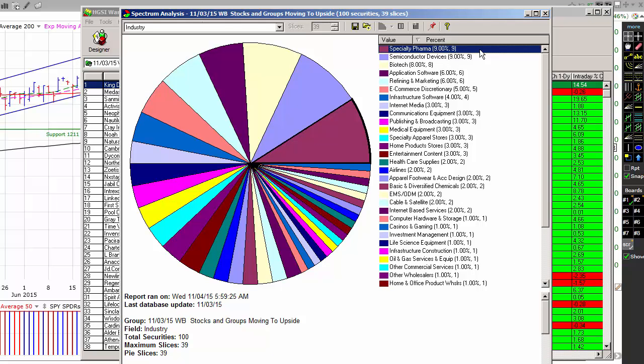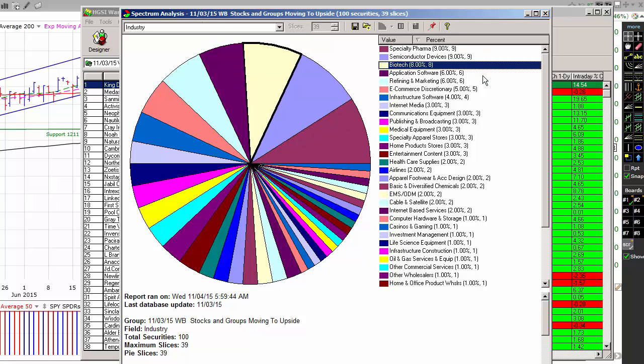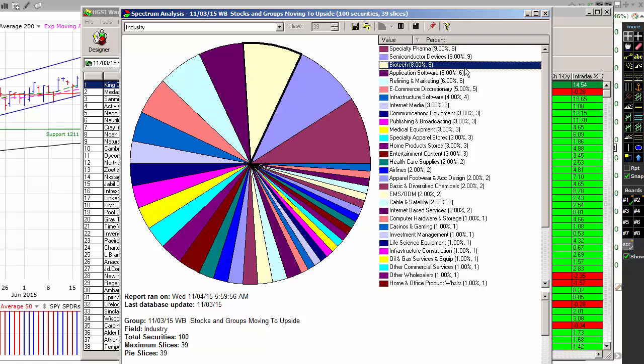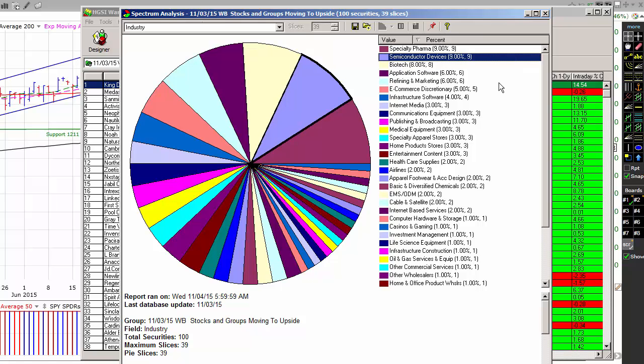Of the top 100 stocks in the market, nine were from the specialty pharmaceutical industry, nine from semiconductor devices, eight from biotech, six from application software, and rounding out the top five, six from refining and marketing. We're seeing a lot of specialty pharmaceutical recently and a lot of biotech, as well as quite a bit of semiconductor devices. Those might be good places to look for buying opportunities.